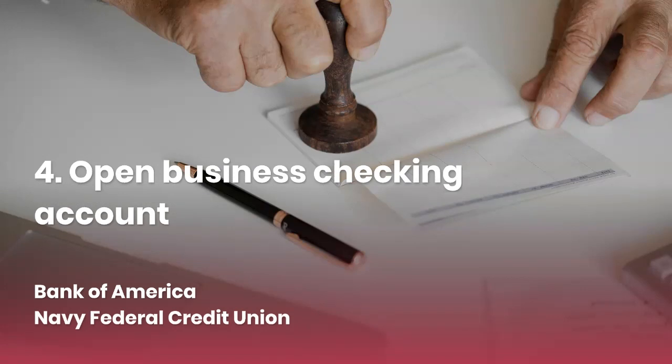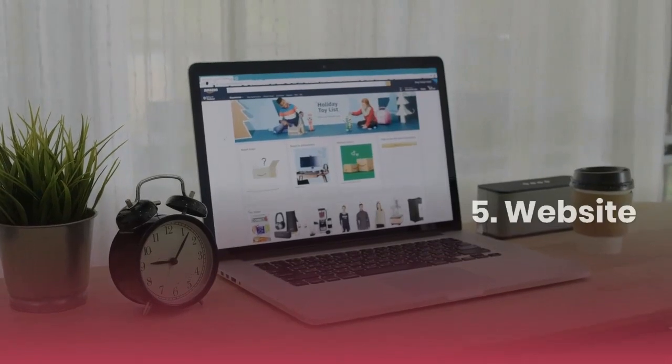The DUNS number comes from D&B, Dun & Bradstreet — go to www.dnb.com. Then you're gonna open up a business checking account. You can do that with Bank of America, Navy Federal Credit Union, or anyone you choose, as long as it's a business banking account.